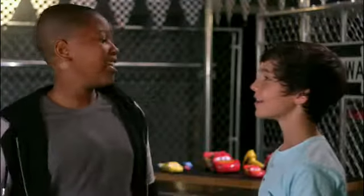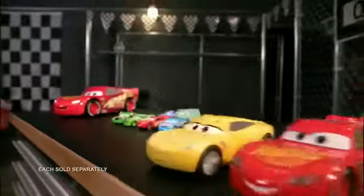The day was awesome. You want to race again? Oh, yeah. Let's do this. Available now. Each sold separately.